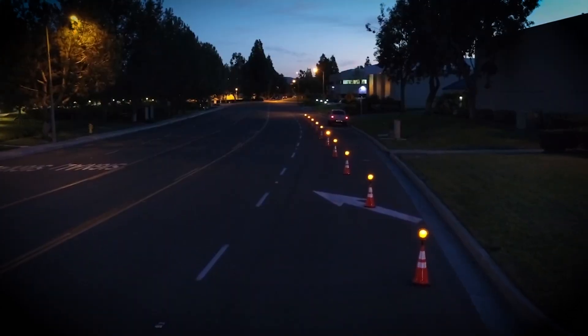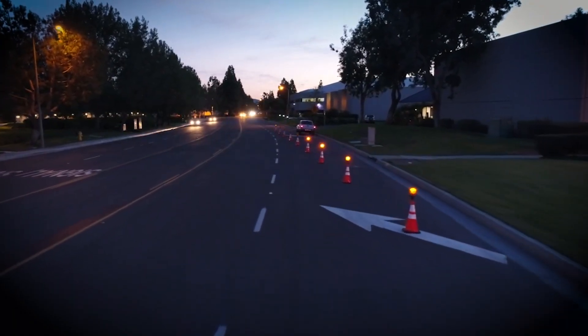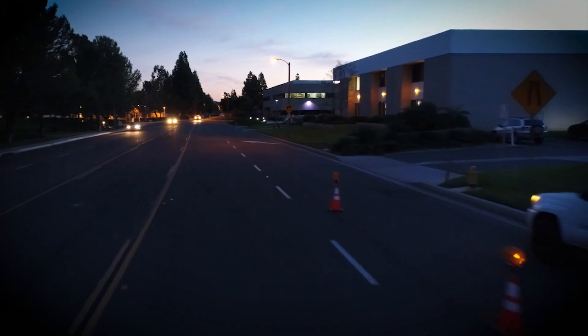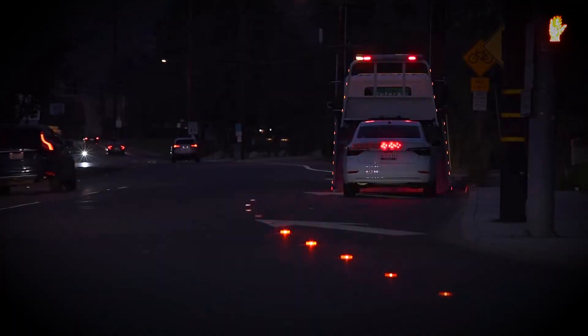These flares are certified for use in the United States and are already being adopted by municipal services in several states. They can be deployed in various modes, such as steady or flashing lights, to suit different situations.